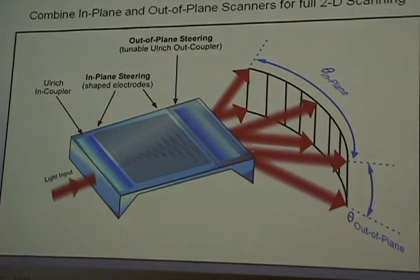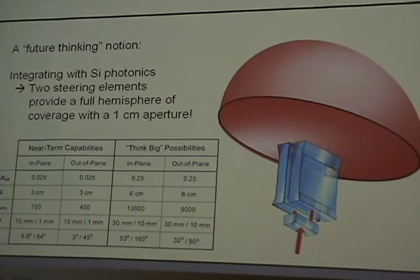We can put in-plane and out-of-plane steering together, and out of the end facet you're scanning in two dimensions. We haven't built this yet — we're working on it. If you run the numbers and assume we can get silicon-core waveguides to work, silicon is very high-index so you can get high intensity of the light in the LC region and it drops off fast in the low-scattering region. Then you can get weighted index modulations up around 0.12. With two of these devices back-to-back, you can get full two-steradian coverage for a one-centimeter aperture. Even if you're an order of magnitude less than that, it's still remarkable.